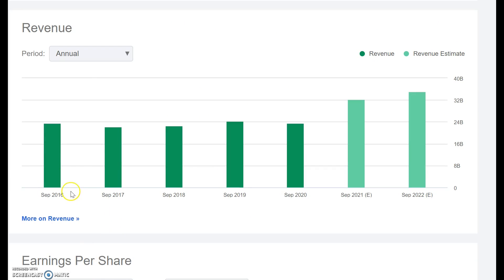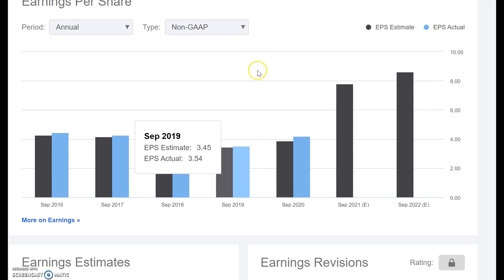Looking at the revenue from 2016 up to 2020, it's been very similar — in the $23 to $24 billion range — but analysts are expecting this to increase up to $32 billion and $35 billion over the coming years. This is a similar story with earnings per share as can be seen here.